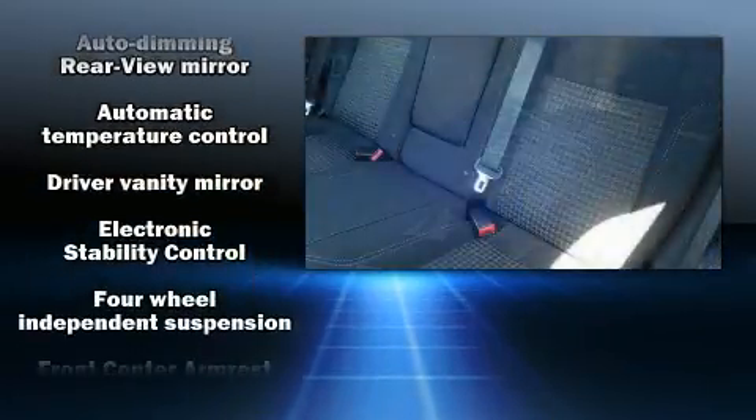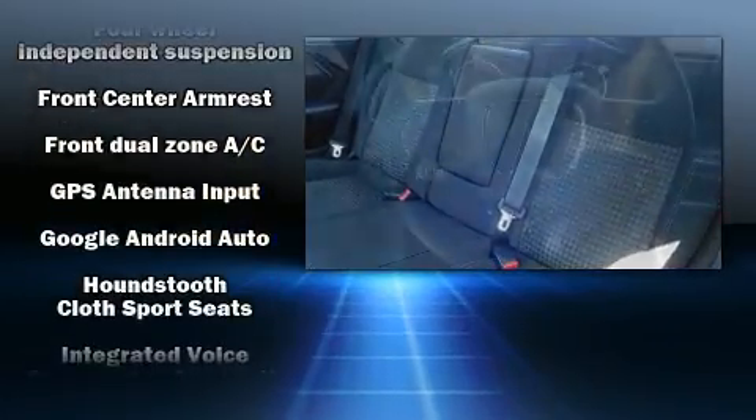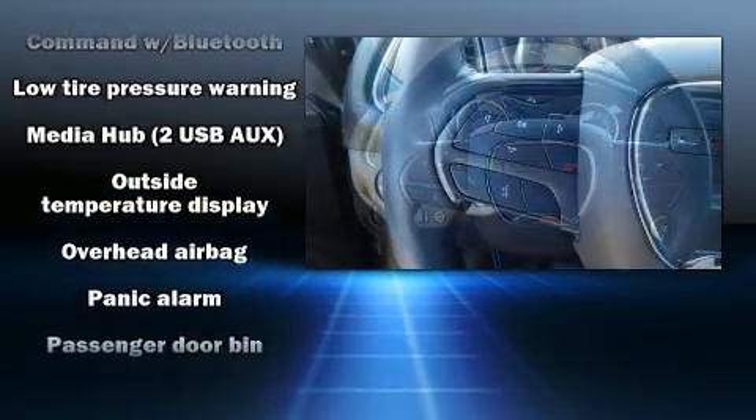Dodge prioritized comfort and style by including front and rear reading lights, automatic temperature control, fully automatic headlights, remote keyless entry, and a split-folding rear seat.